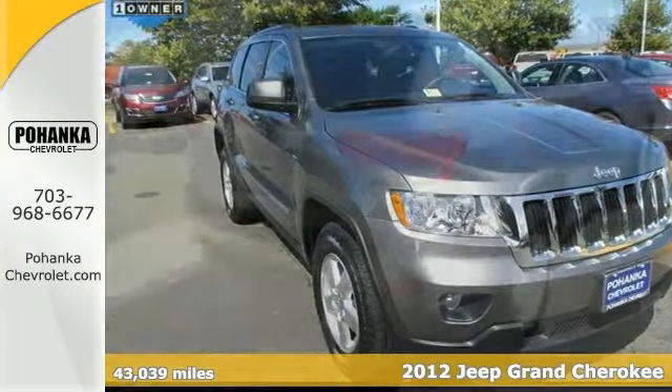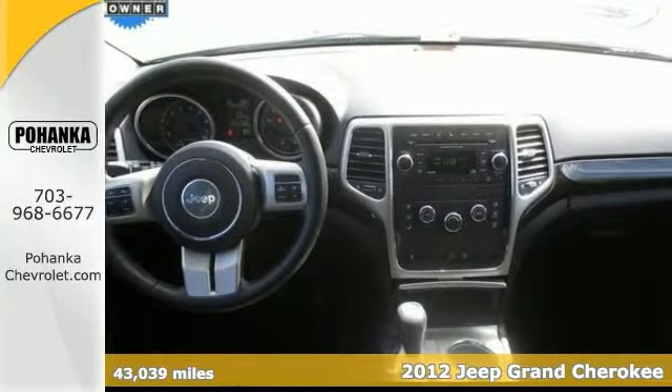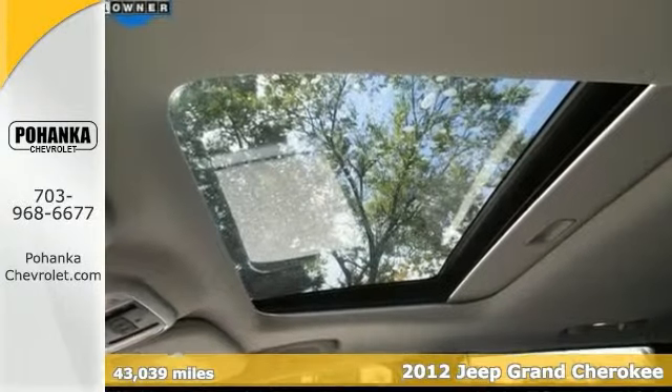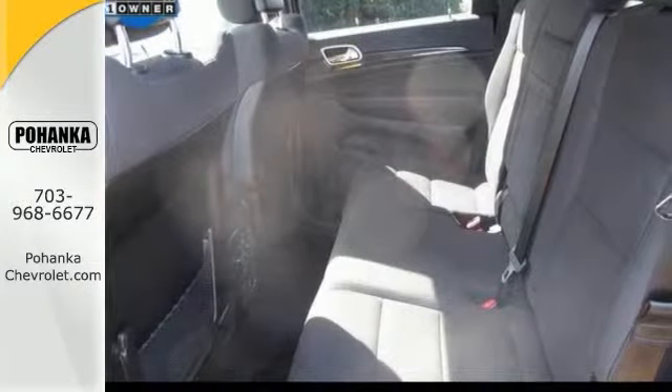Confused about which vehicle to buy? Well, look no further than this attractive 2012 Jeep Grand Cherokee. Take some of the worry out of buying a used vehicle with this one-owner cream puff. It offers a sunroof, a multifunction steering wheel, and a rear spoiler.